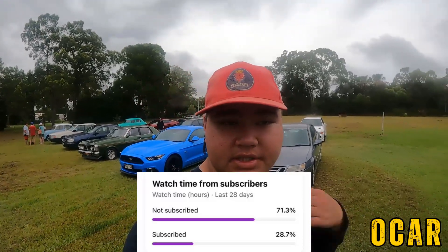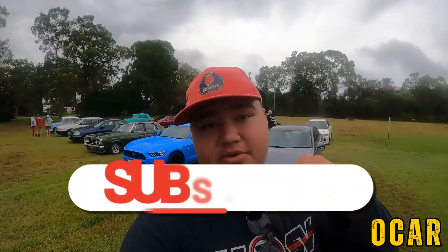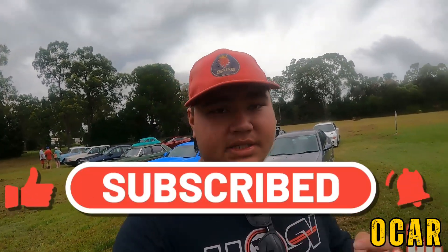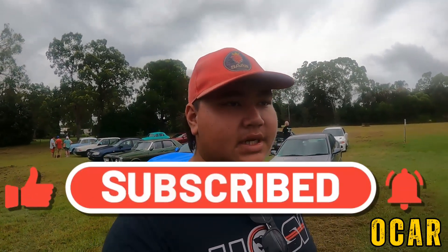Did you know that 72 percent of you viewers are still not subscribed? Could you please hit that subscribe button down below and hit that notification bell. Come hang out for fun car things here on Oliver's Cars and Reviews. Anyway, let's get to those cars, shall we.